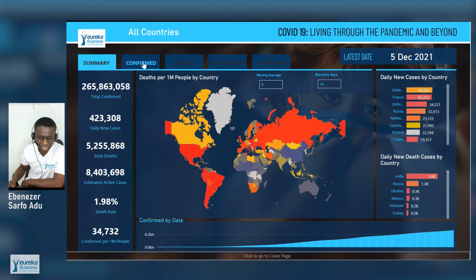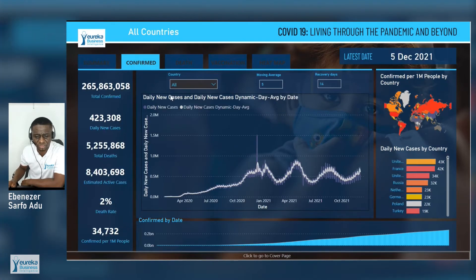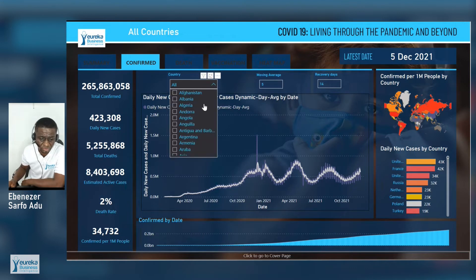When we look at the confirmed cases, you can see that there have been three peaks, which we call the three waves. There is a fourth wave that we are currently beginning. It will be interesting to see how each country has been affected, as not all countries have seen all waves — some have seen only two, depending on the country.